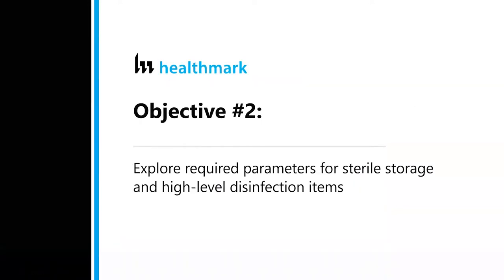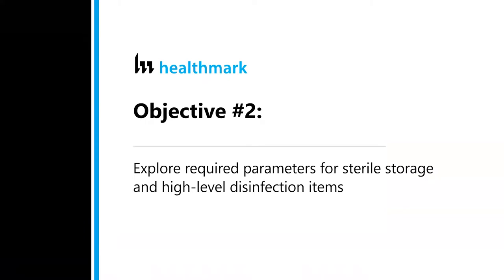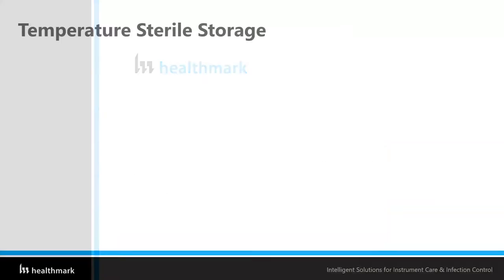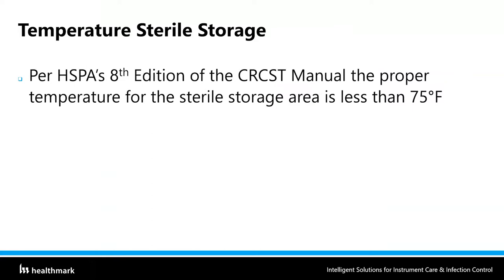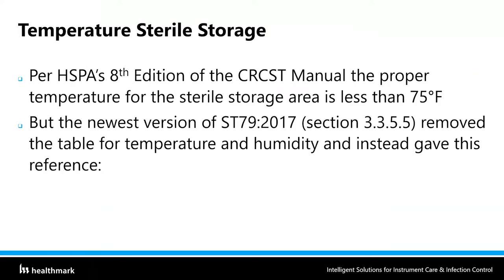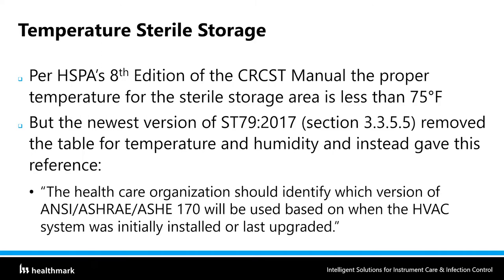Let's go straight into objective number two: exploring the required parameters for sterile storage and high-level disinfection items, starting with temperature in the sterile storage area. From HSPA's eighth edition of the CRCST manual, the proper temperature for sterile storage is less than 75 degrees. But the newest version of ST-79 2017 removed the table for temperature and humidity, instead referencing ANSI/ASHRAE/ASHE 170, stating that the healthcare organization should identify which version will be used based on when the HVAC system was initially installed or last upgraded.